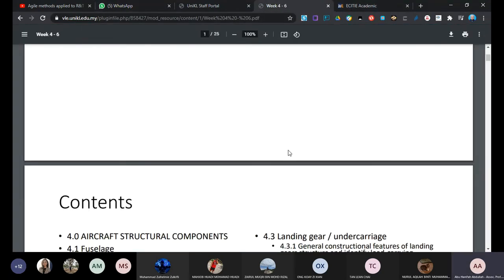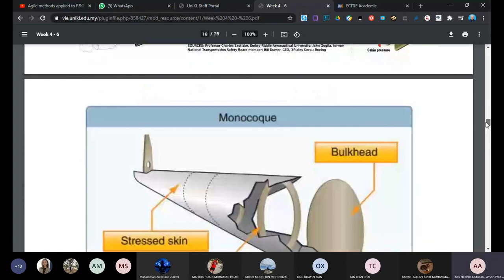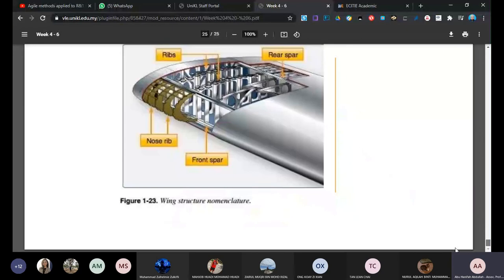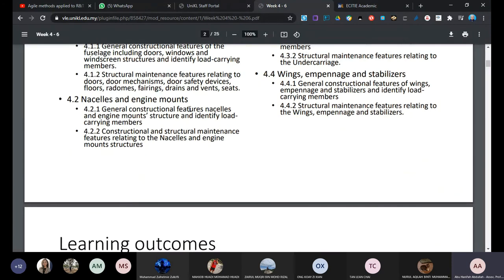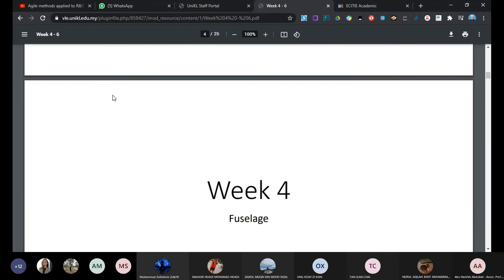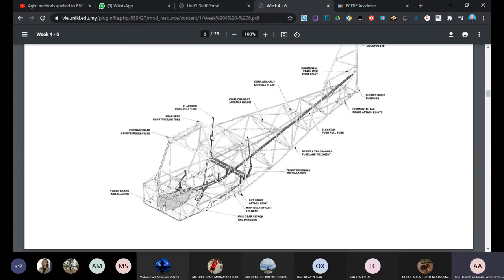Moving on to structural components - explaining the structure of the aircraft and how they are built. One example is the truss structure, where pieces are welded together. You see this in small aeroplanes, not in large ones. We have longerons and web members. This is a typical construction of old aircraft which is fully trussed - the skin doesn't carry load, the load is taken up by the truss.